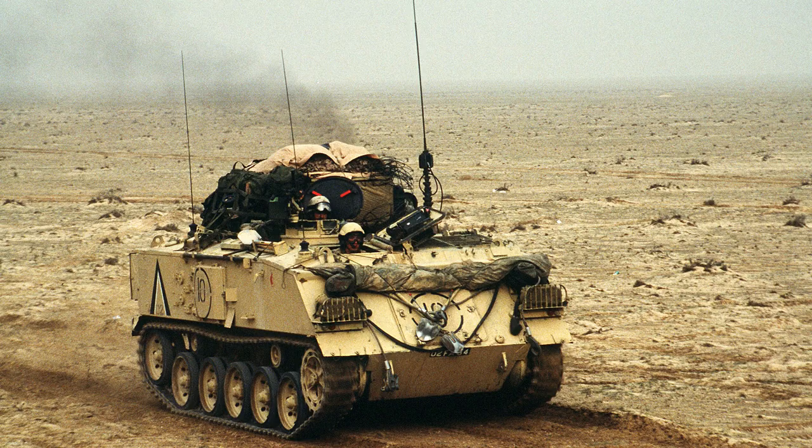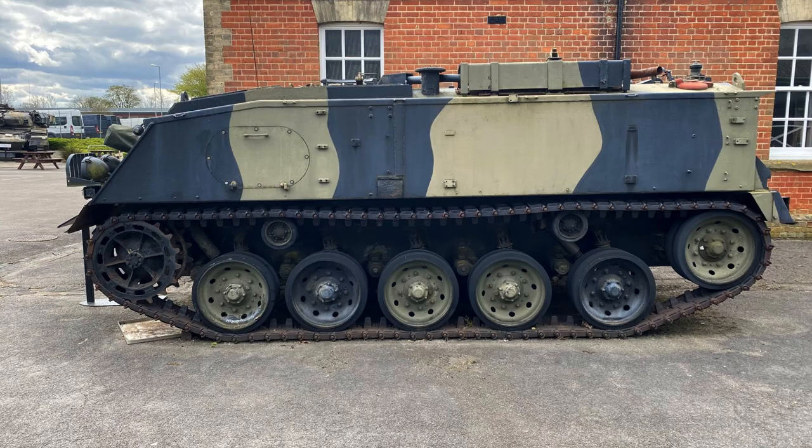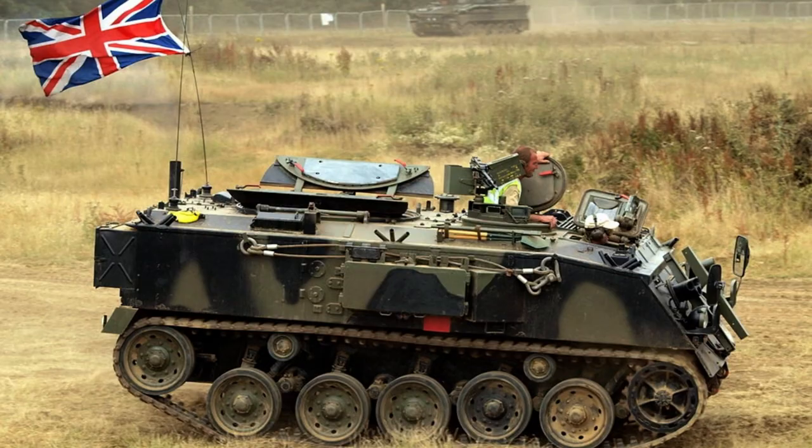The FV-432 boasts an operational range of 580 kilometres (360 miles) and achieves a maximum speed of 52 kilometres per hour (32 miles per hour).